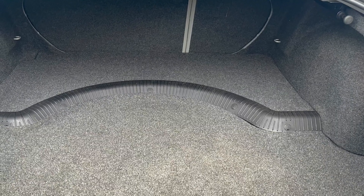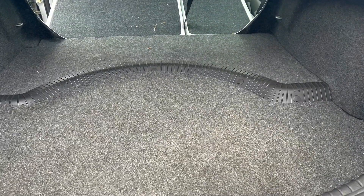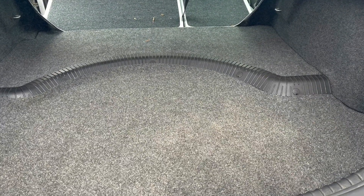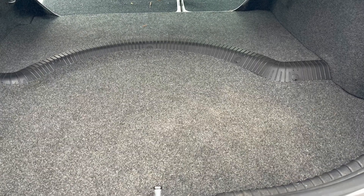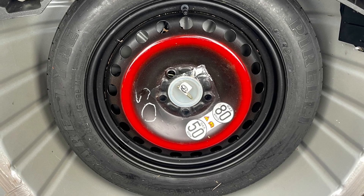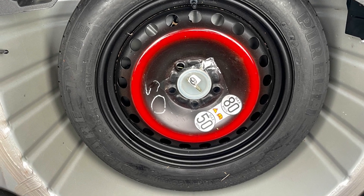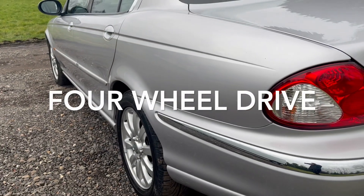There's the boot — the boots on these are cavernous, and with the fold-down rear seats in a 60-40 format, as you can see here, they give a very practical car. Under here is your space saver spare wheel, locking wheel nut and jack — I don't think it's ever been used.